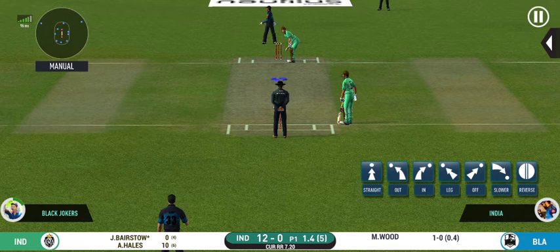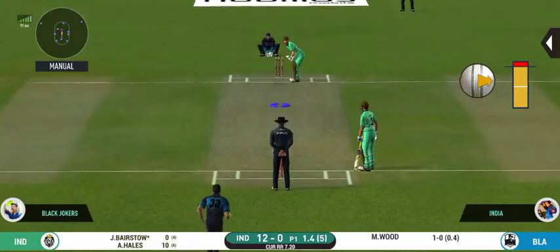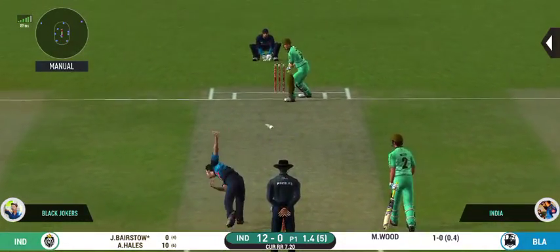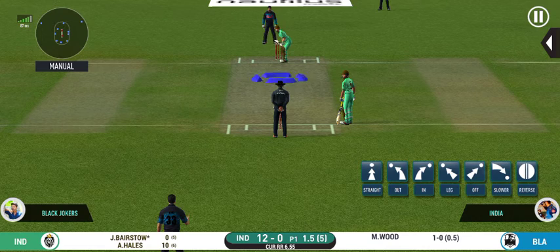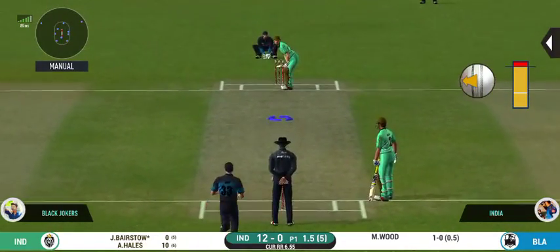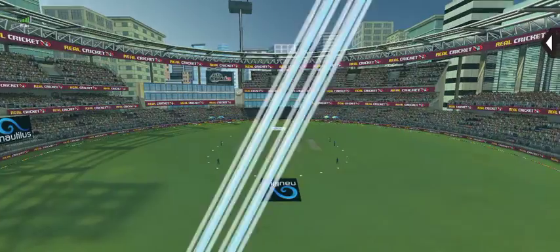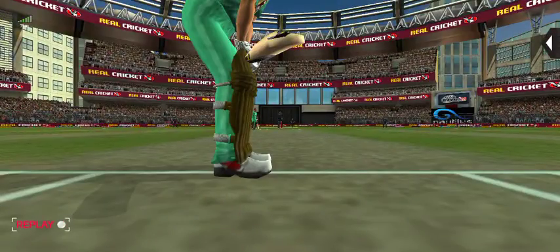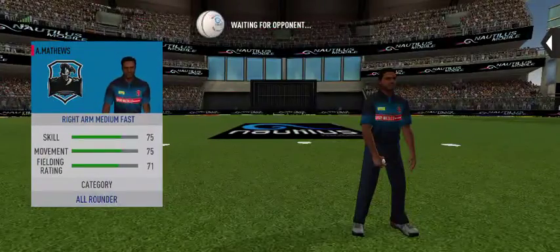I just sense a slower ball coming. Oh, that's awkward — that hurt him as well. Wonderful shot, all the way for six! Tremendous hit. Pace bowler back on.